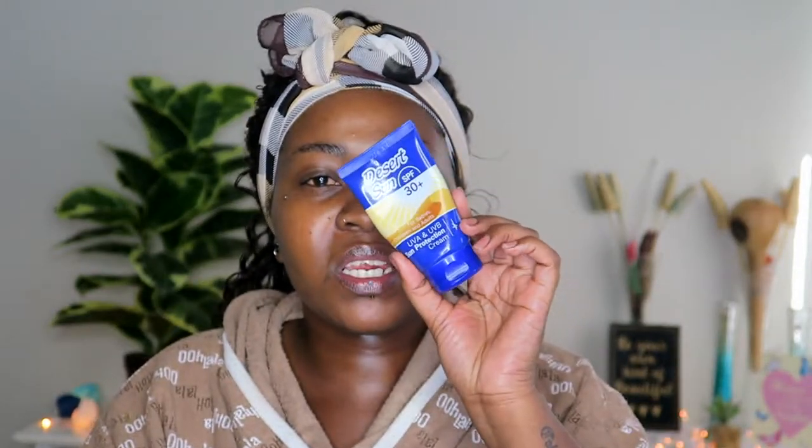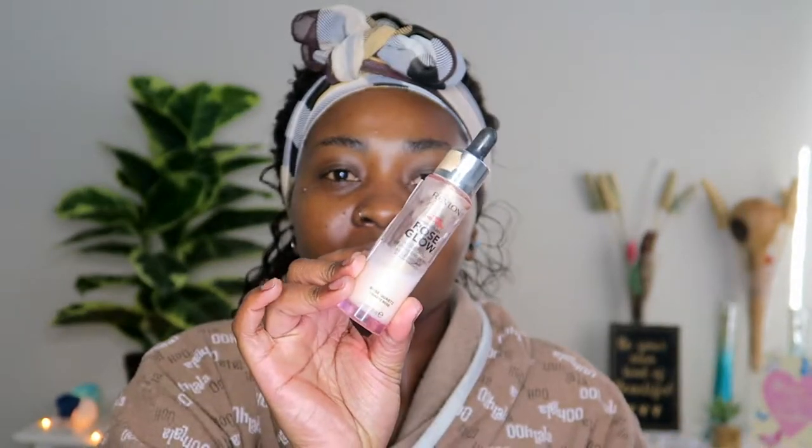The last skin prep step is sunscreen SPF 30. I feel very strongly about sun protection — I use it even in the house. What I like about this one is that when you first apply it, it looks like your skin will turn white but then it doesn't, unlike previous ones that made my skin turn white or purple. Then I go in with the Revlon Rose Glow Hydrating Illuminating Primer — it says hydrating because my skin is dry, so I'm looking for products that retain water rather than take it out.